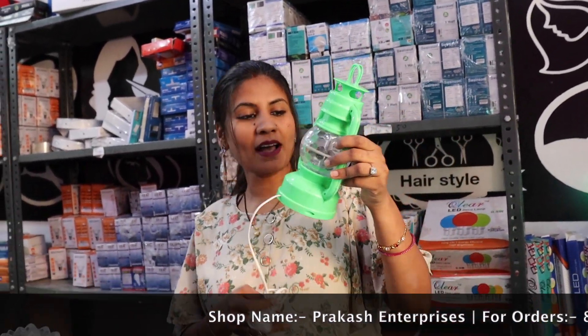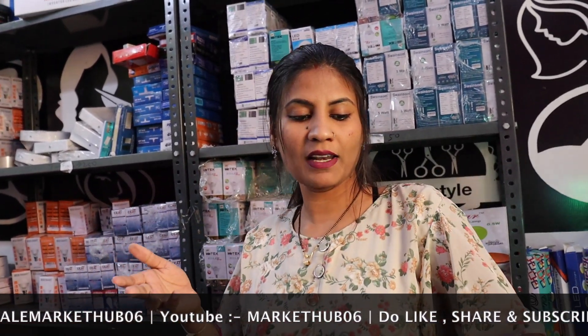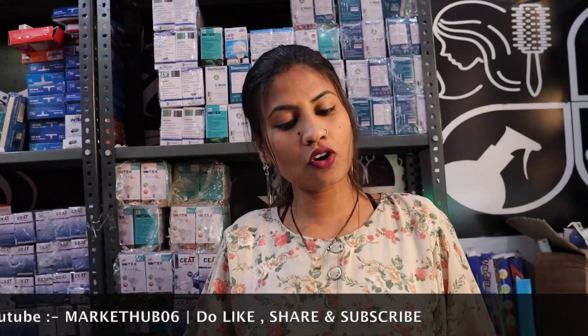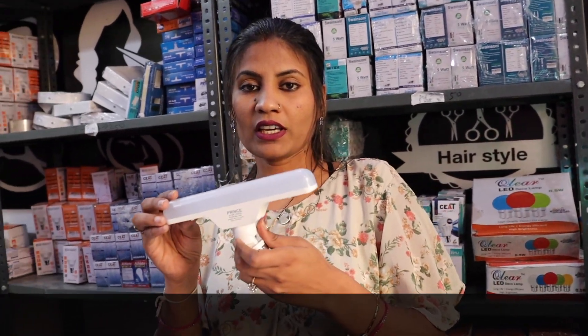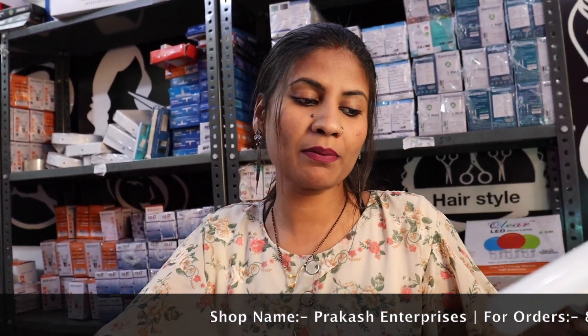If you are talking about fancy items, this is a LAL TEN type lantern. It is a very beautiful, unique item for the house. This is Lotus Light — it is a good light. You can also see T-Bulbs here. They are adjustable. These also come with a guarantee and look beautiful in the house.